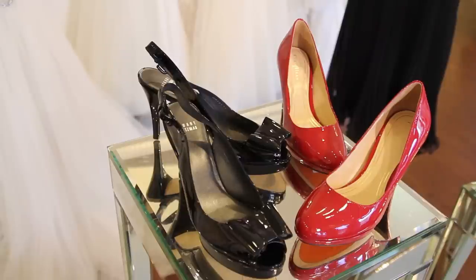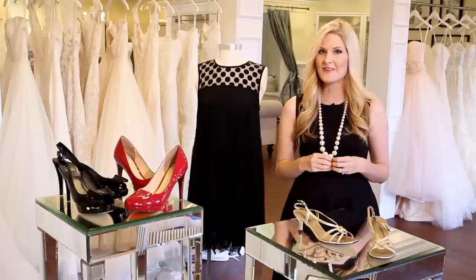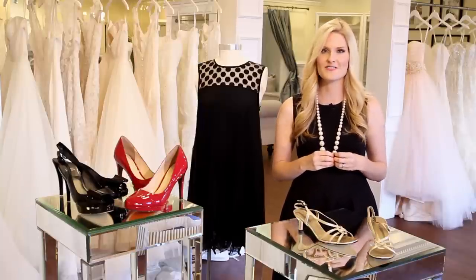That is a fabulous suggestion for a wedding. Again, I'm Heather Burge, the owner of Bluebell Bridal here in Savannah, Georgia, bringing you some fabulous options to wear with a little black dress to a wedding.